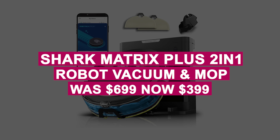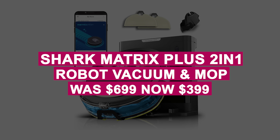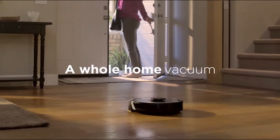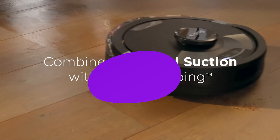The Shark Matrix Plus 2-in-1 Robot Vacuum and Mop was $699, now $399. This 2-in-1 vacuum and mop features precision mapping, matrix clean for thorough coverage, and a bagless base holding 60 days of debris.